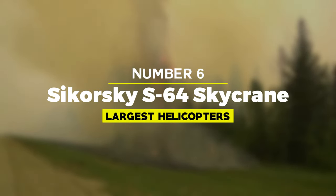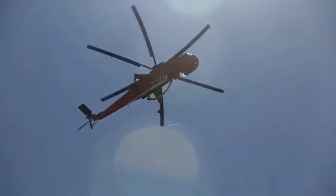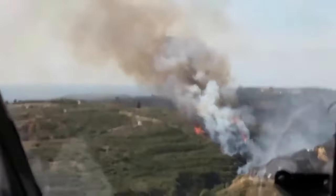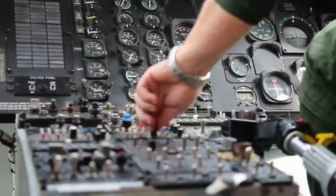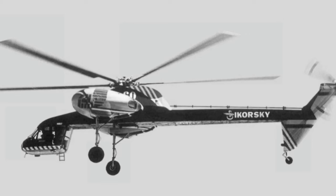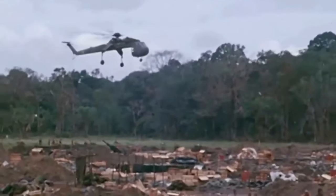Number 6: Sikorsky S-64 Skycrane. The Sikorsky S-64 Skycrane is a unique and versatile heavy-lift helicopter that has earned a reputation for its remarkable lifting capabilities and adaptability to a wide range of tasks. Originally designed by Sikorsky Aircraft Corporation, the Skycrane has been utilized for various purposes including firefighting, construction, logging, and disaster relief.